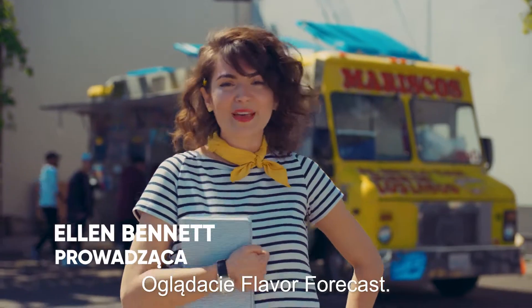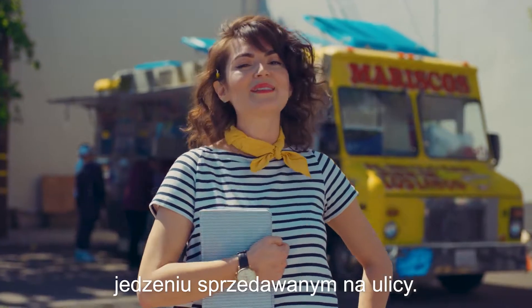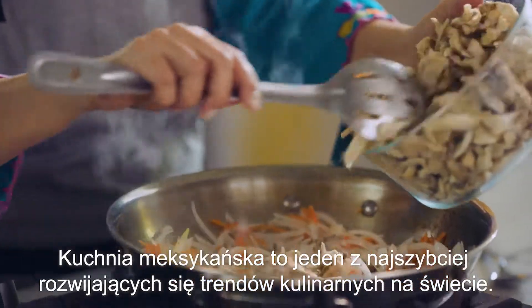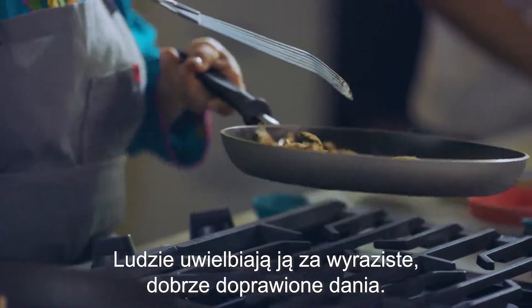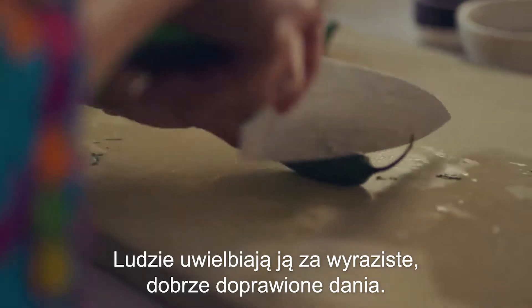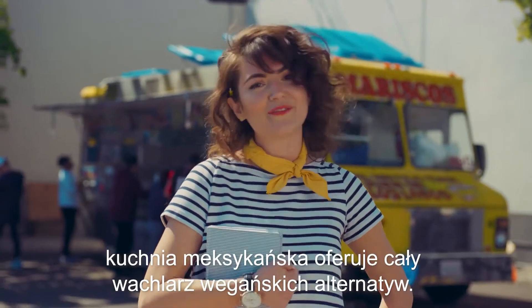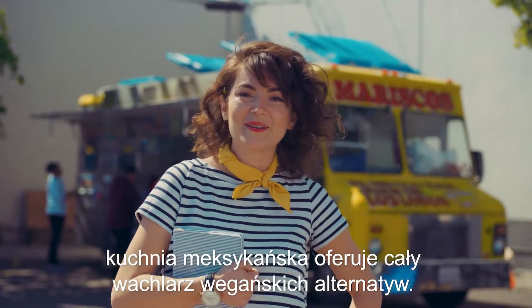Hi, I'm Ellen Bennett and this is Flavor Forecast. Today we're taking in the smells and flavors of Mexican street food. Mexican food is one of the fastest-growing food trends in the world and people love it for its delicious spicy flavors. Fortunately for those of us who don't want to eat meat, there's tons of great vegan alternatives in Mexican cuisine.